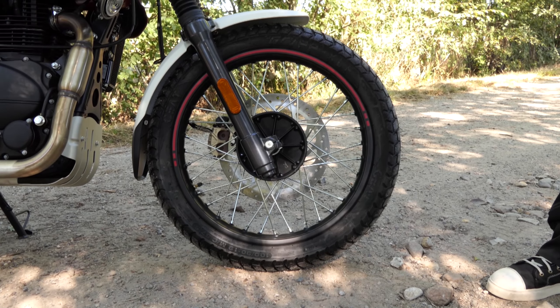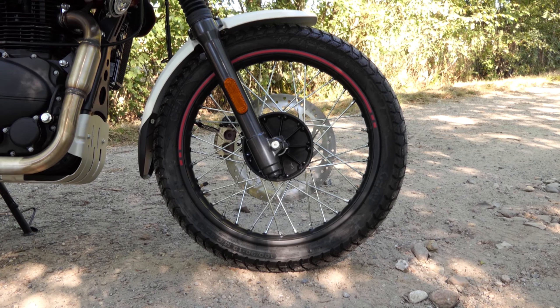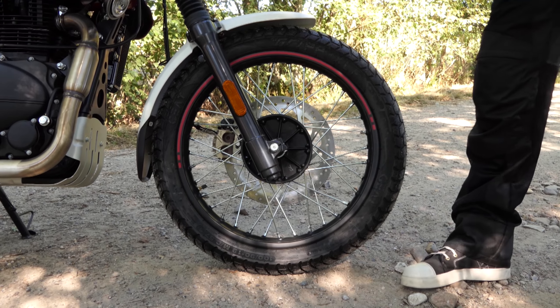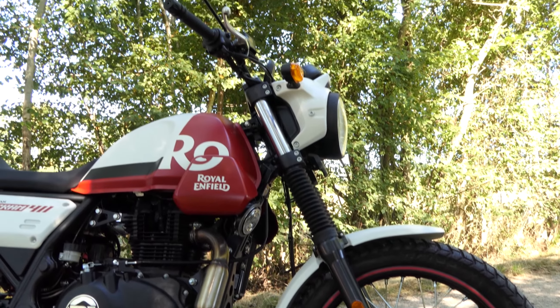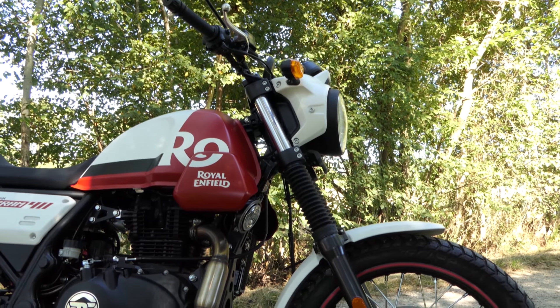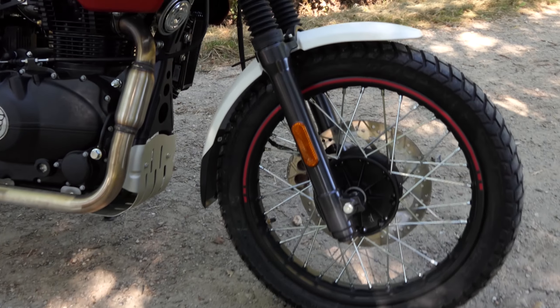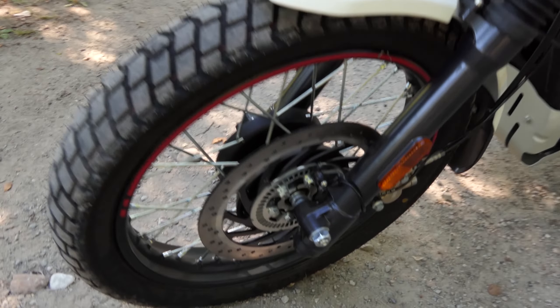La cabina del Scrum 411 consta de un velocímetro analógico más una pantalla LCD con indicador de marcha y nivel de combustible, así como un pequeño ordenador de a bordo y la práctica pantalla de navegación que ya conocemos del Himalayan. Para navegar, necesita una aplicación en su smartphone. La pantalla se limita a flechas que le muestran la dirección. Simple, pero bien hecho, lo que también podría decirse de toda la motocicleta.